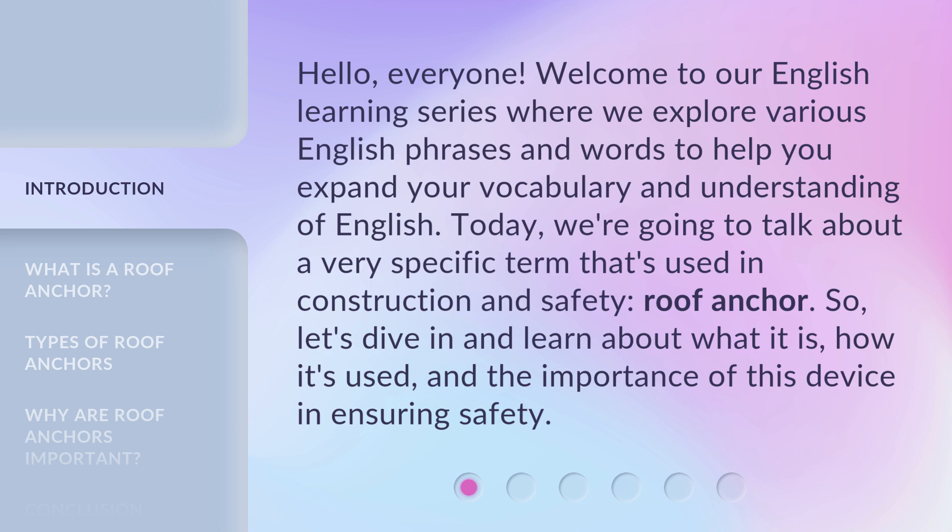Roof anchor. So let's dive in and learn about what it is, how it's used, and the importance of this device in ensuring safety.